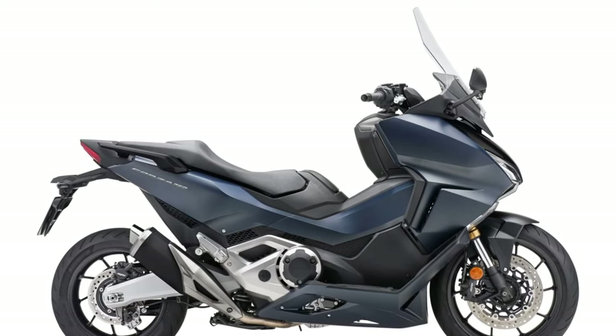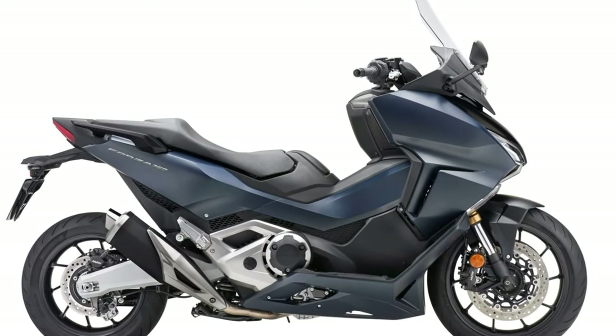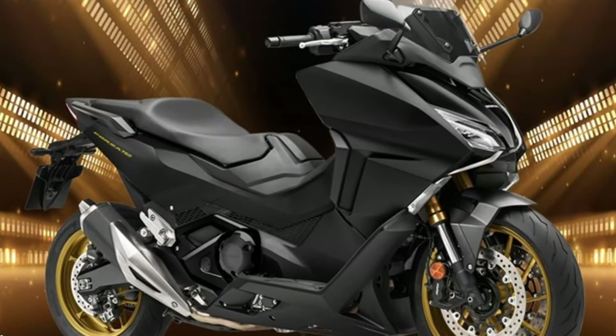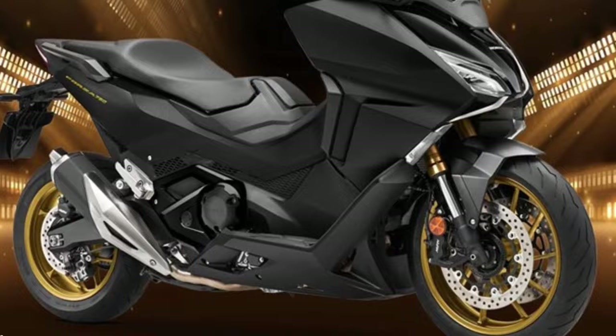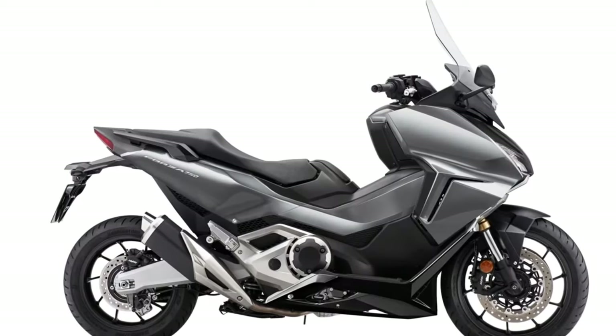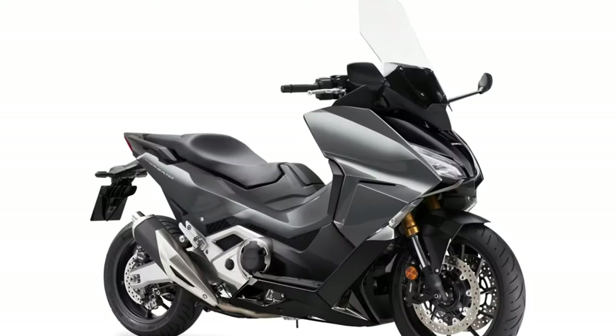No technical changes were announced, retaining the 745cc long-stroke twin-cylinder engine with 58.6 horsepower and DCT dual-clutch gearbox. The chassis remains the same with a tubular steel frame, steel swingarm, aluminum inverted fork, and Pro-Link rear suspension.